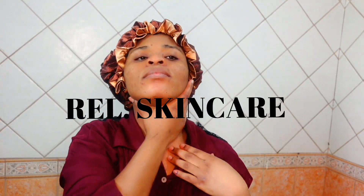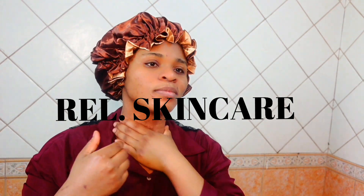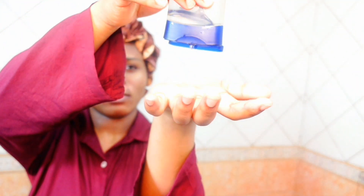Now I'm going in with my Vaseline Cocoa Radiant body oil, which is rich in pure cocoa butter. I love this product — it smells really nice. I just love glowing up my skin with this. If you have dull skin, this is the product you should go for.